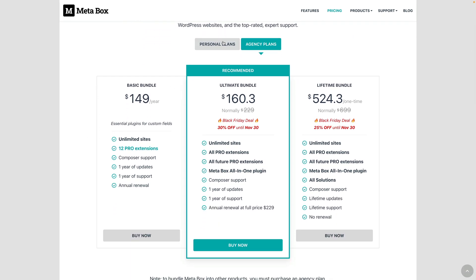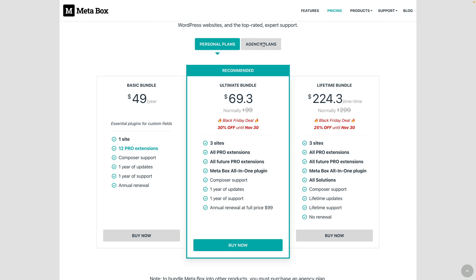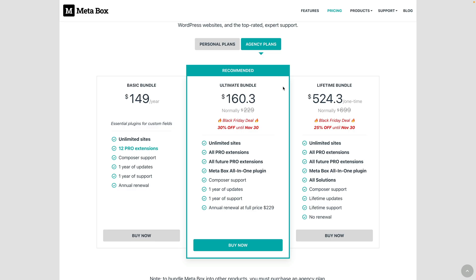As you can see, there are personal plans and agency plans. So take a look at what's on offer, make sure it has exactly what you want, and then grab yourself a discount — link in the description — saving up to 30% for the next 12 months. Or if you go for the lifetime bundle, you can get 25% off and have it for the lifetime of the product. A pretty sweet deal if you know you're going to use this on multiple sites.